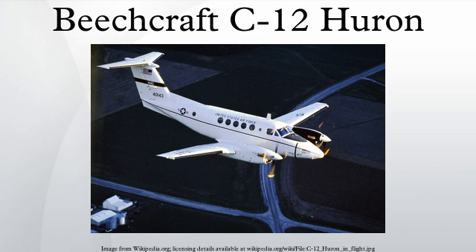King Air 350-based variants: C-12S — U.S. Army version based on the King Air 350, with seating for 8–15 passengers and quick cargo conversion capability. MC-12W Liberty — USAF version modified for the intelligence, surveillance, and reconnaissance role; comprising 8 King Air 350s and 29 King Air 350ERs, in service since June 2009 in Iraq and Afghanistan, currently being transferred to U.S. Army. UC-12W — U.S. Navy version based on the King Air 350.